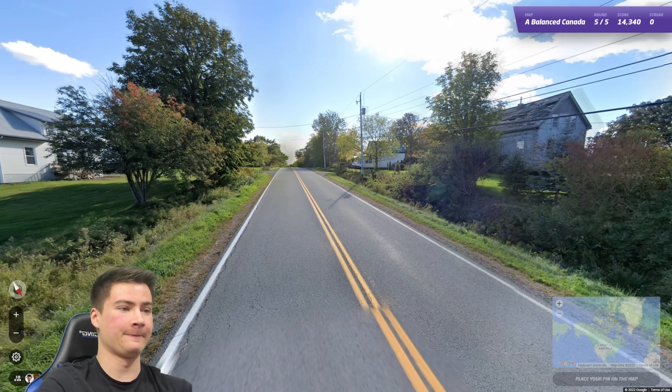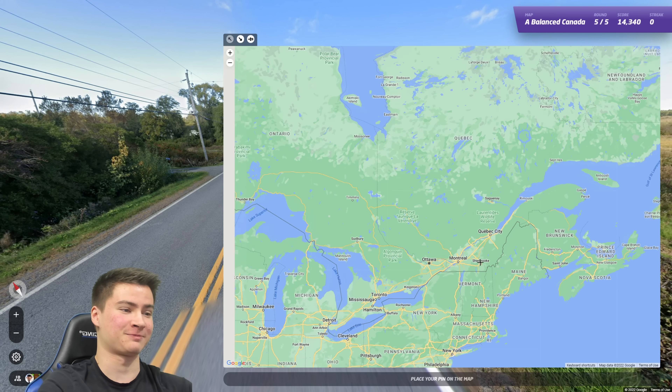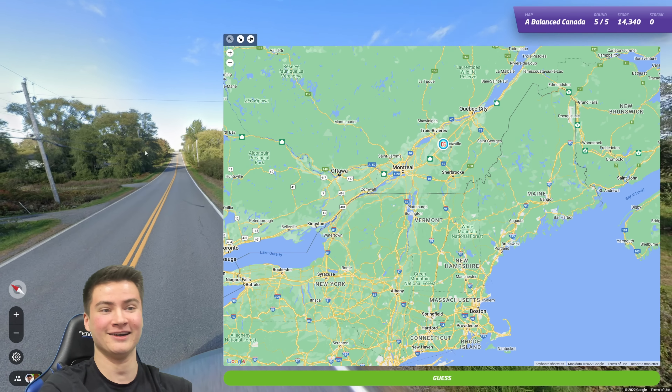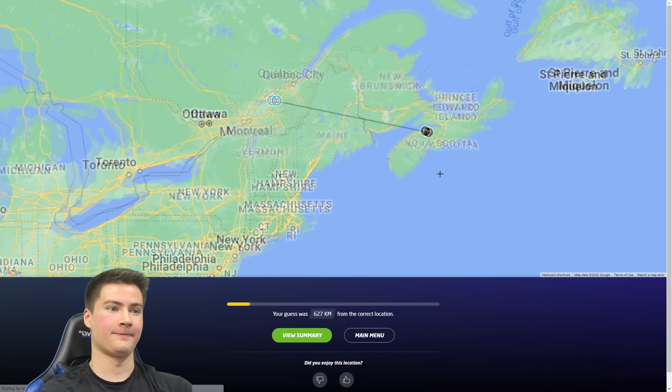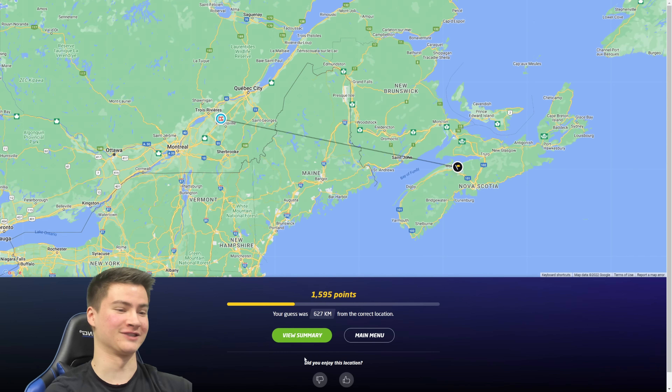We'll finish out the final round here. This looks like Vermont — again I'm using the US parallel — so I'm gonna go Quebec here. We'll see if that's a good strategy on this final round. No — terrible. It's Nova Scotia.